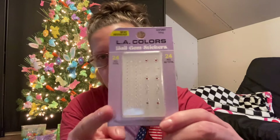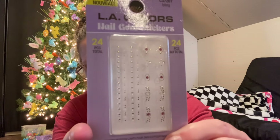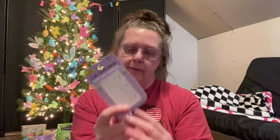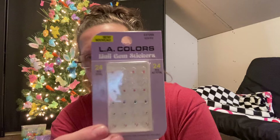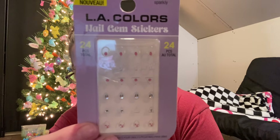I found some more nail stickers too - I thought I had gotten them all but I guess I didn't. This one is called Bling, by LA Colors, and it's 24 separate pieces - looks just like that, there's a good shot right there. And then the other one is called Sparkly - you're getting 24 in here too and it looks just like that. Super super pretty.